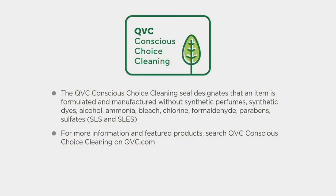What does that mean? It means there's no synthetic dyes, no perfumes, none of the bad chemicals like ammonia, bleach, chlorine, formaldehyde, parabens, or sulfates. None of that stuff is in here — only the good stuff.